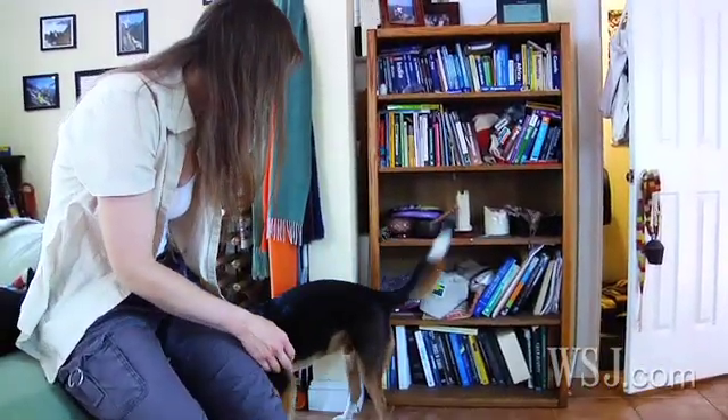At least half the days of the springtime, somewhere around the Midwest, there's going to be a tornado somewhere. And if your storm chase strategy is working, you get yourself to the right place and you may be able to witness it.